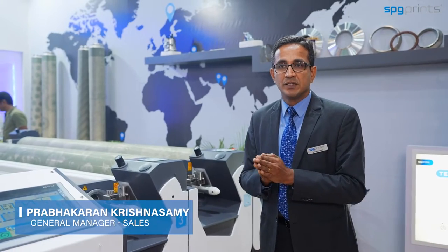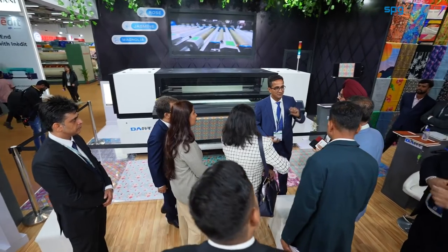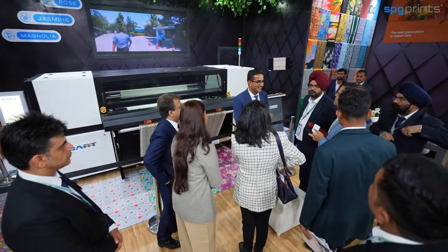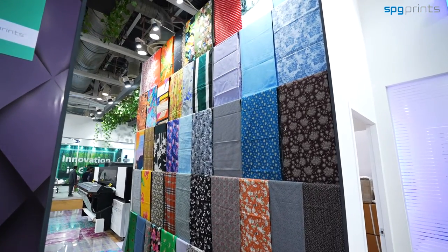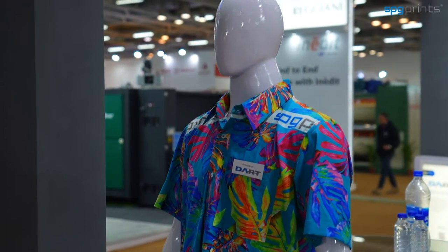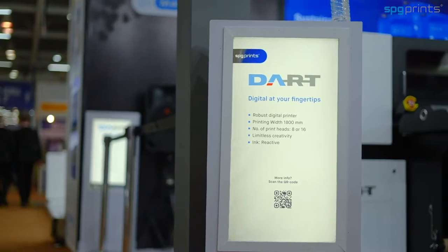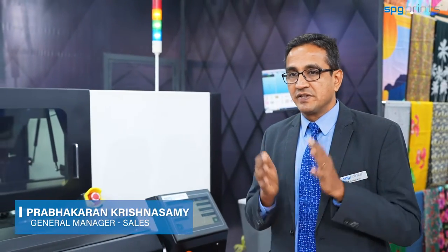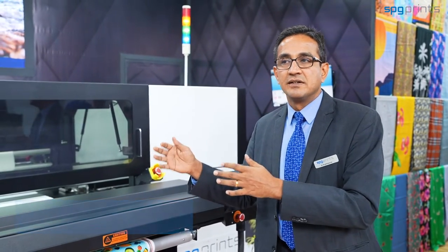This is what all you need to print in fashion. If you are already in conventional printing and thinking of migrating to digital printing, then we have a perfect solution: the entry-level printer, DART.